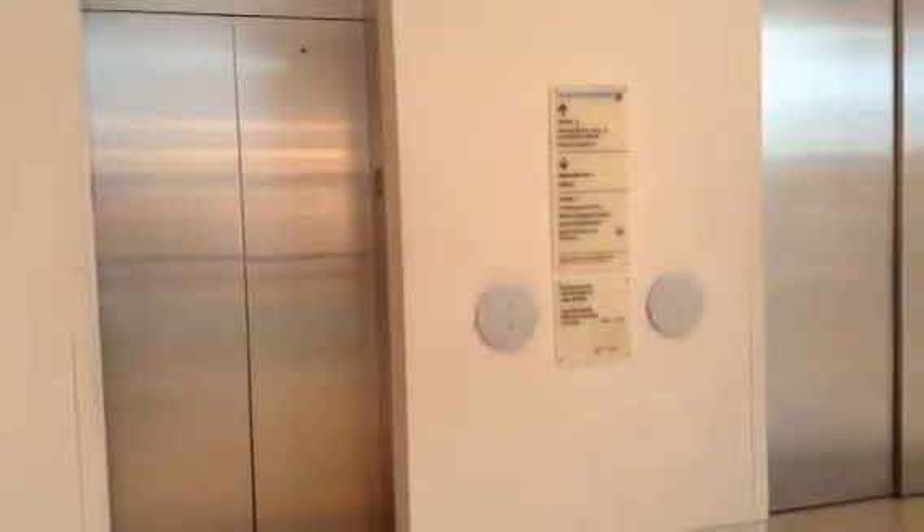All right, this is another elevator at the Museum of Art in Dallas, Texas. Look how huge that door is. Let's start off by going down first. I don't know what the brand is.